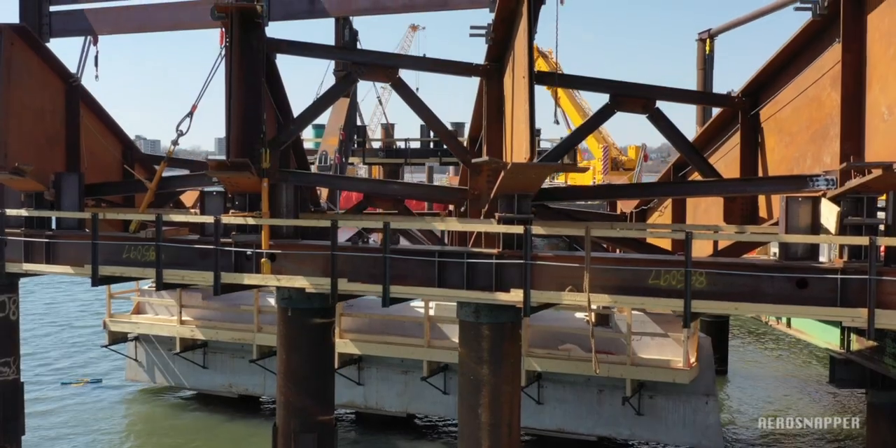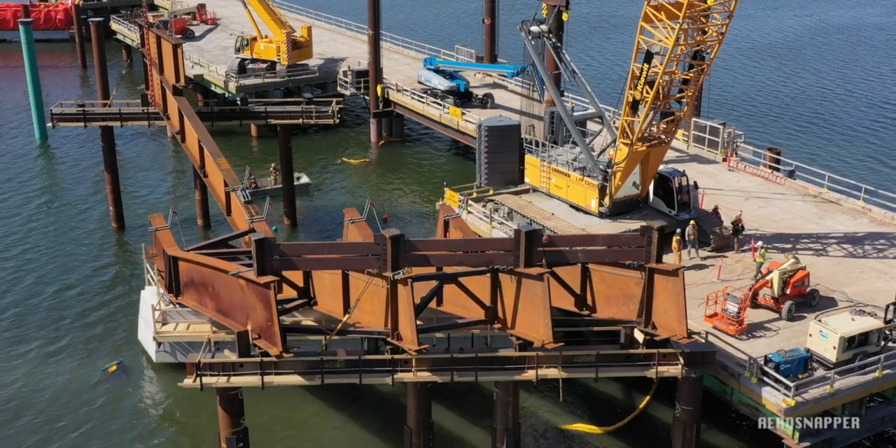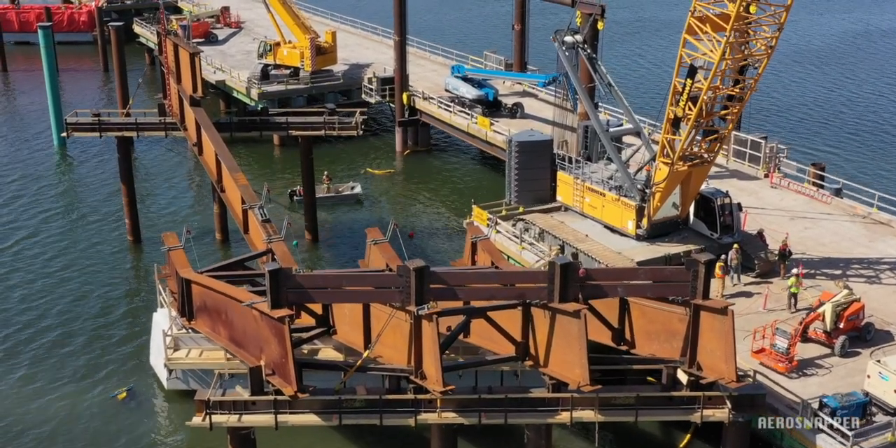Over the last two weeks, the progress with the steel assembly has been rapid, leading to results that really show how the bridge is taking shape.